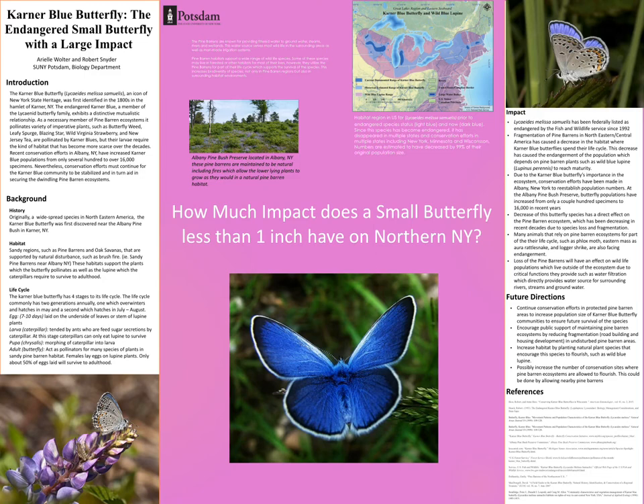The Karner Blue Butterfly life cycle starts as an egg and then is born into its larval stage as a caterpillar. These caterpillars have a mutualistic relationship with ants due to their sugar secretions — the caterpillars give off sugar secretions, the ants eat them and take care of the caterpillars. However, the caterpillars can't live on just any type of plant; they need Lupin, which is specific to Pine Barren habitats that have been disturbed by wildfires.